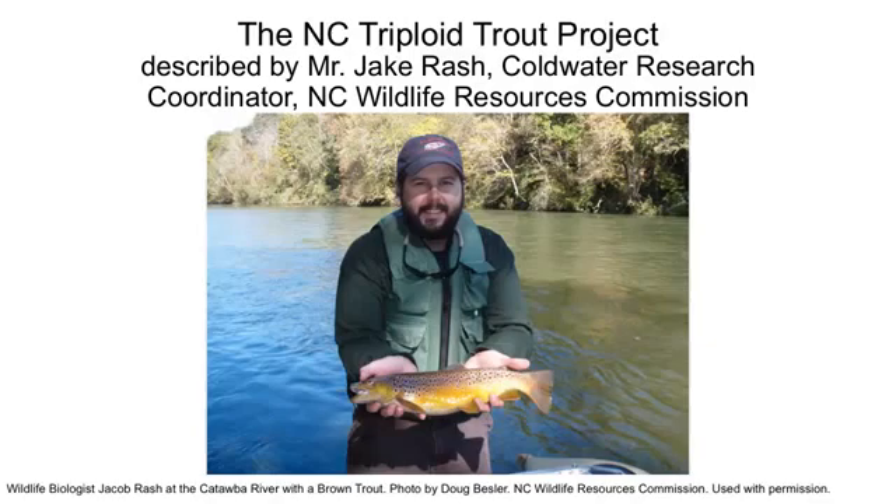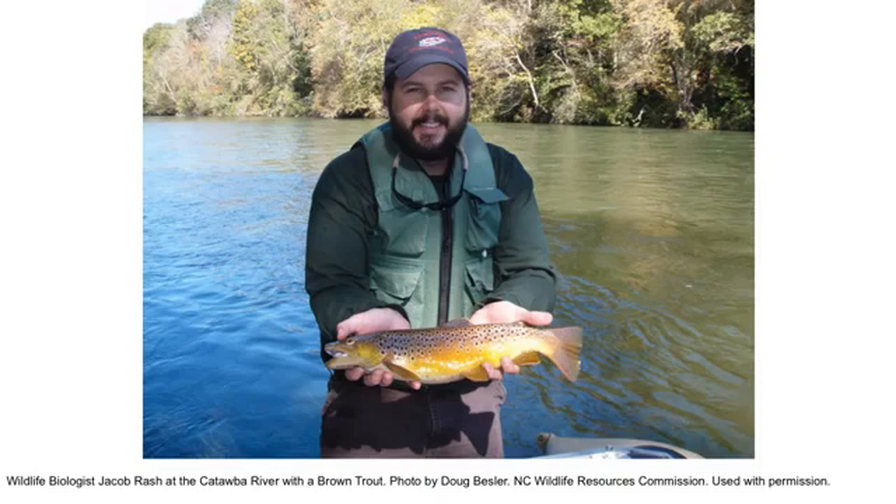Through my work with the North Carolina Wildlife Resources Commission, where I currently serve as Coldwater Research Coordinator, I'm involved with several projects, one of which is working with our stock trout program.